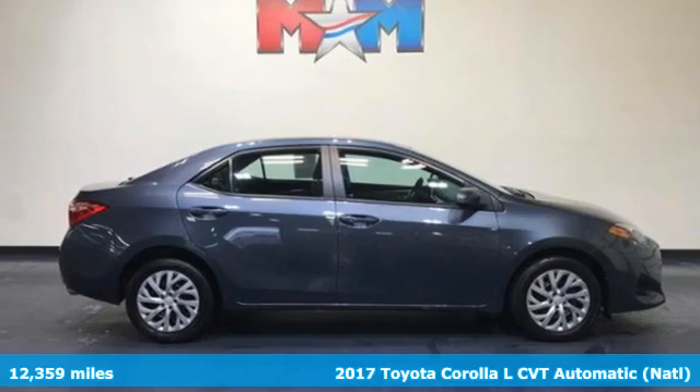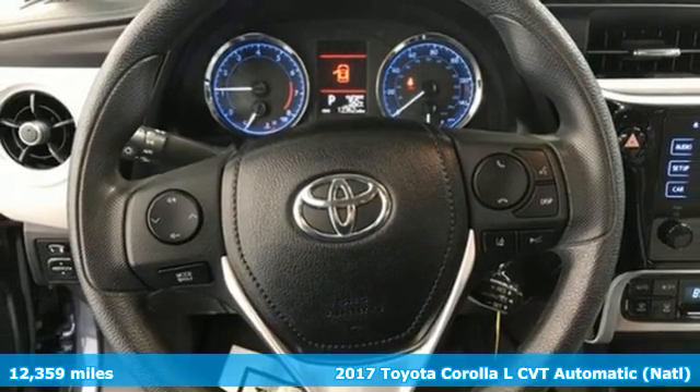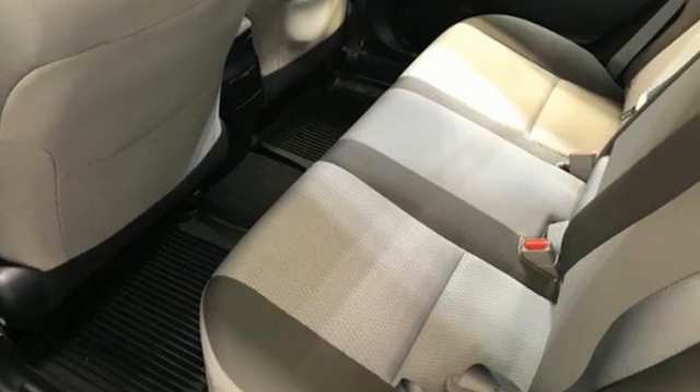It's a 2017 Toyota Corolla. When a car leaves such a striking impression, it's perfectly normal to stare. And with features like these, every drive is a pleasure.